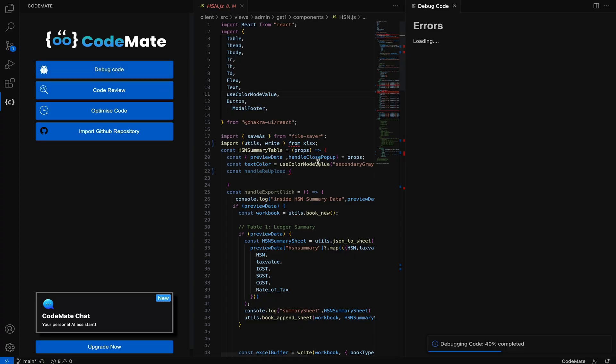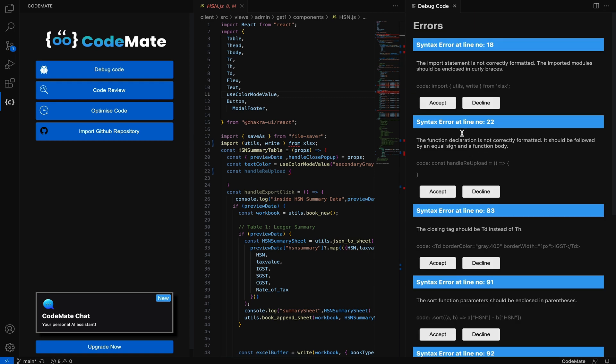All you have to do is open up whatever file you're working on and click debug. Within seconds, Codemate will give you the entire list of errors, along with their descriptions and suggested fixes.